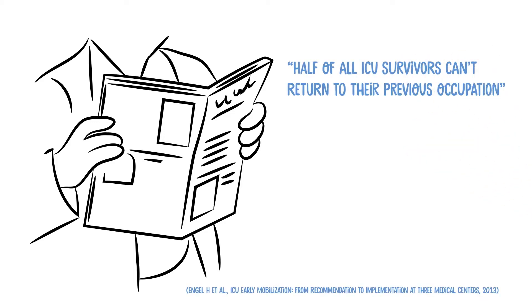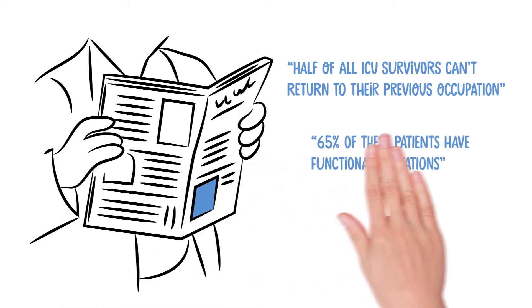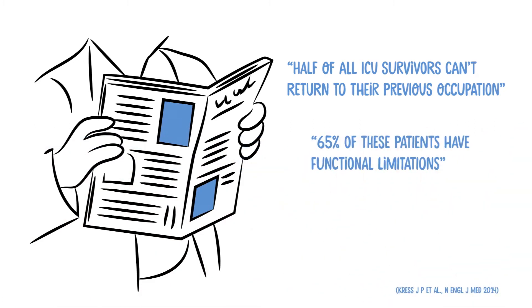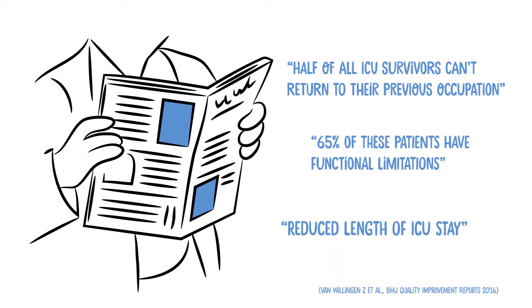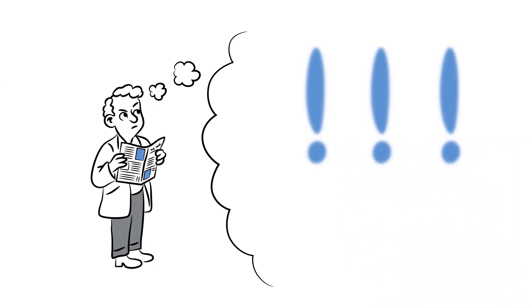Half of all ICU survivors can't return to their previous occupation. 65% of these patients have functional limitations. Early mobilization results in a reduced length of ICU stay. These alarming facts show that improvement is needed.